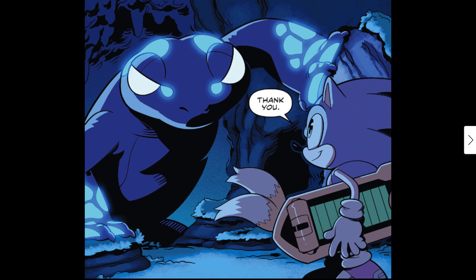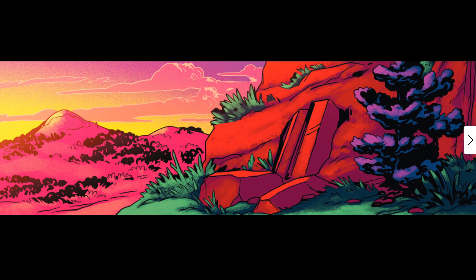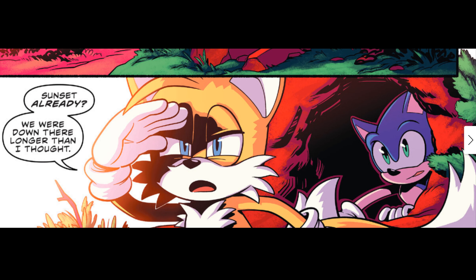The Slam Miner decides to show them the way out! Sonic and Tails look on in amazement. It leads them out and Sonic says 'Thank you!' They're on their way. Now they're back outside on the surface — back in the sunlight.